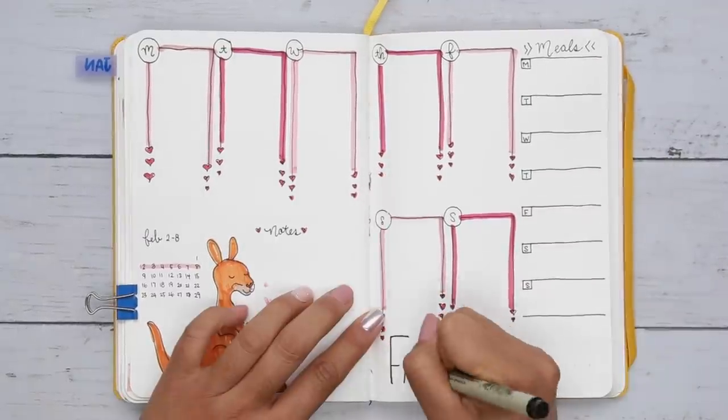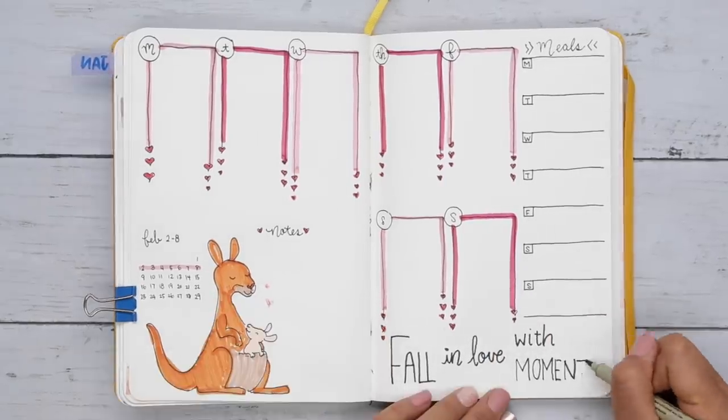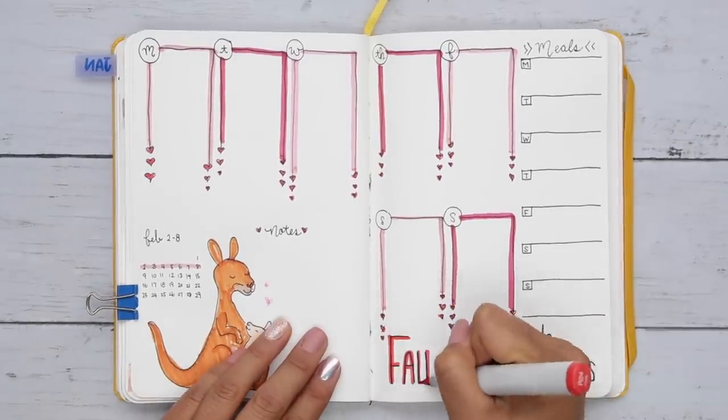On the side, I added a section for my meals. I'm on a health and wellness kick currently, so I wanted to use this space to track what I ate during the day. Maybe I'll notice a habit that I can nip in the bud.